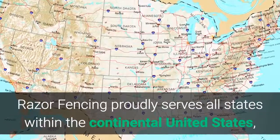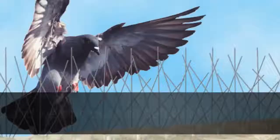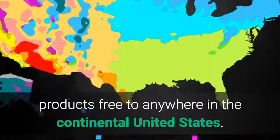Razor Fencing proudly serves all states within the continental United States, and we ship our bird deterrent and bird spike products free to anywhere in the continental United States.